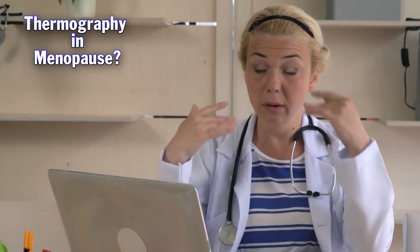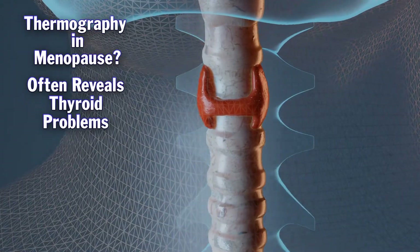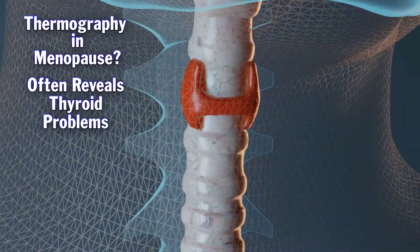Would you recommend thermography for women who are in menopause? Menopause is a very good time to have a screening done, because it's when our hormones play up across the board usually, and that can invite a lot of adverse changes in the body. People talk about the breast, but you would be surprised how often we pick up thyroid problems in women in this age group. Well worth looking at.